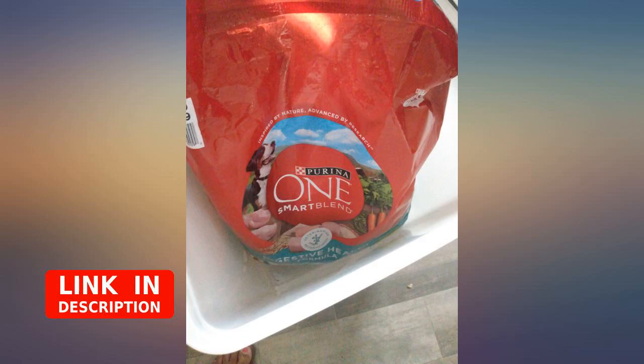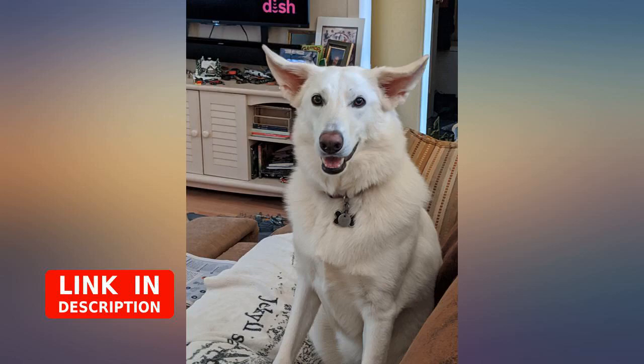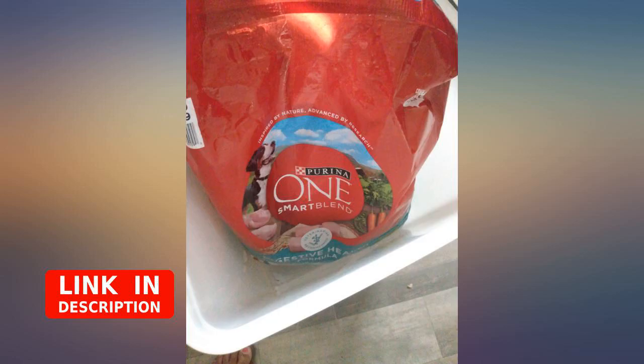I've been feeding my dogs Purina ONE Smart Blend for years. Recently it's been thought that Grubber might have a sensitive digestive tract, so I bought basically the same food but probiotic.